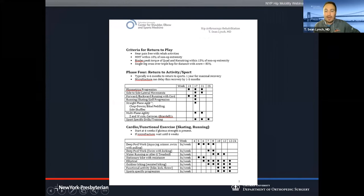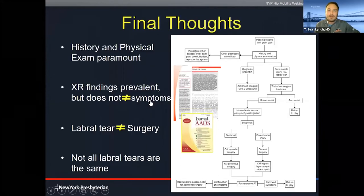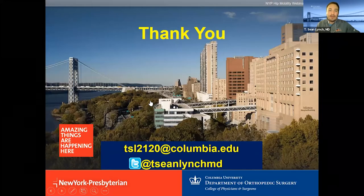This is a thorough and progressive program designed to keep our patients and athletes engaged throughout the entire recovery. Final thoughts: patients can lead us down the path to understanding where their pain is coming from. Not every labral tear needs surgery. Not every labral tear needs a hip arthroscopy, and not all labral tears are the same. With that, we're going to transition to Dr. Taka, who will be talking about hip preservation.